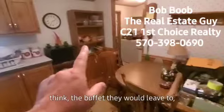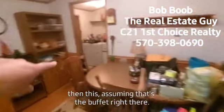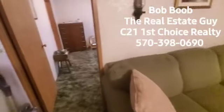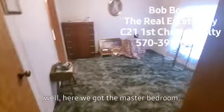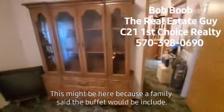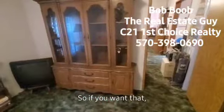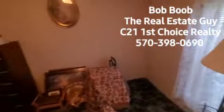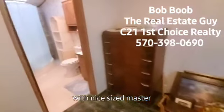I think the buffet they would leave — I'm assuming that's the buffet right there. Let's look here — we've got the master bedroom. This is a nice size room here. Or maybe this is the buffet. This might be here because the family said the buffet would be included. So if you want that they would leave it, but if you don't, obviously they'll get it out of here. Nice size master bedroom.